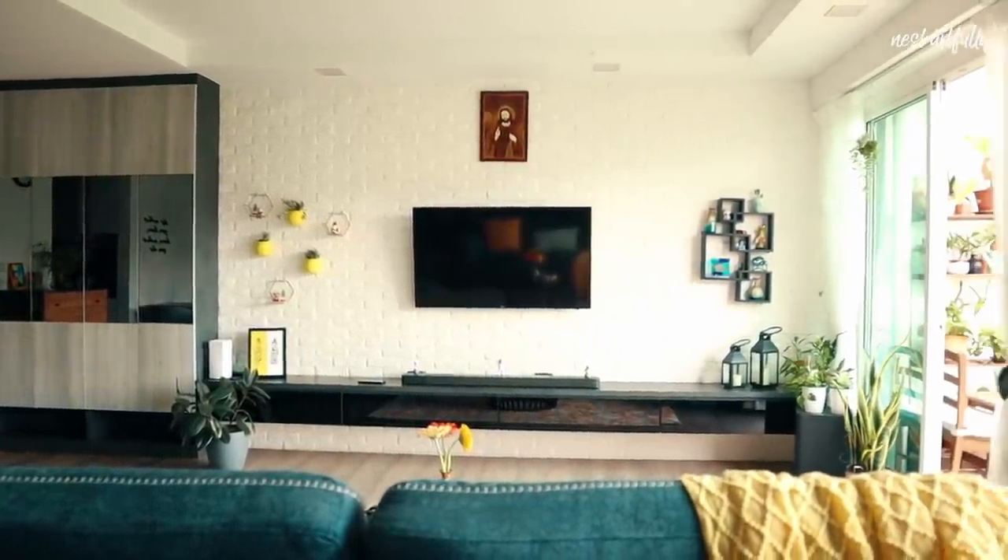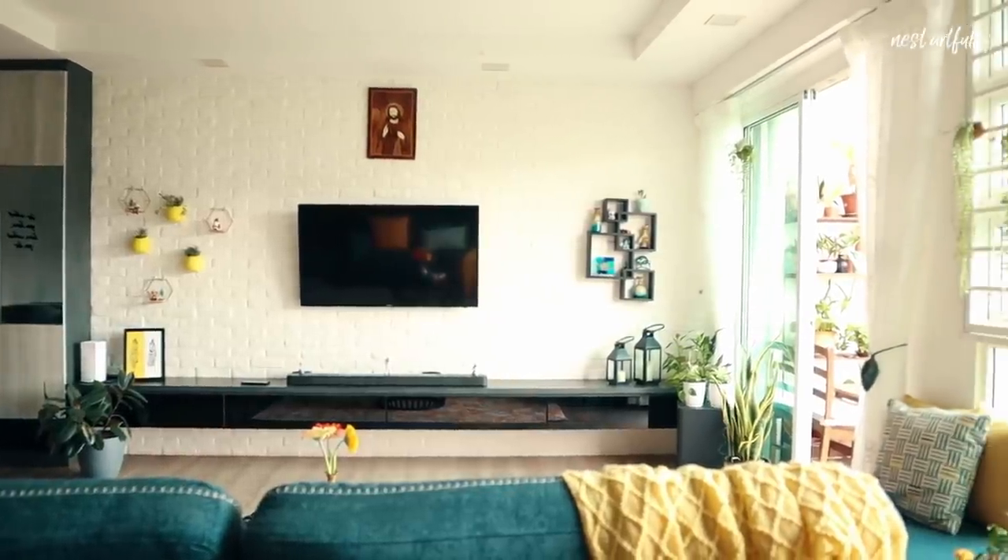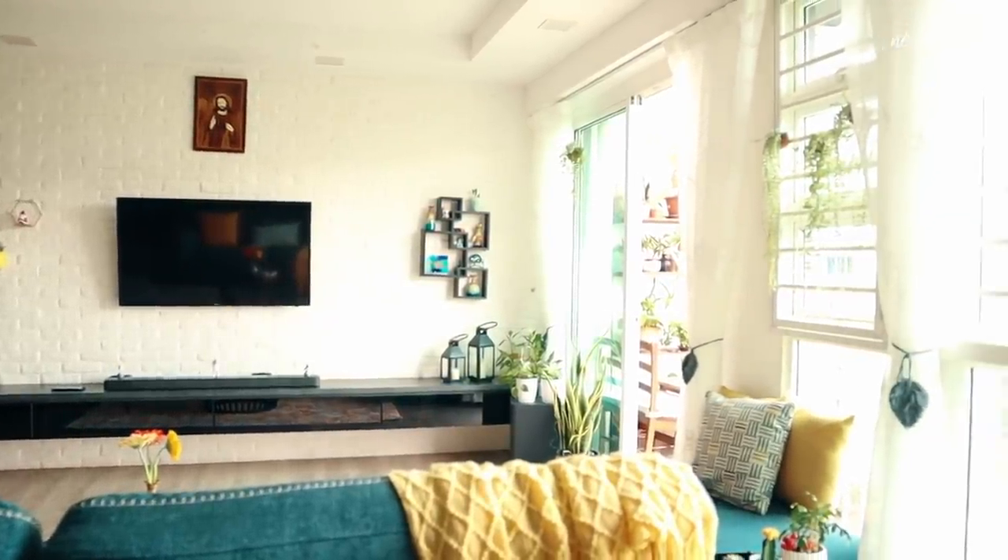I surely hope you took away some tips, tricks and insight into how you can style your space in a cohesive manner from this video. And as always, thank you for watching and have a great day.